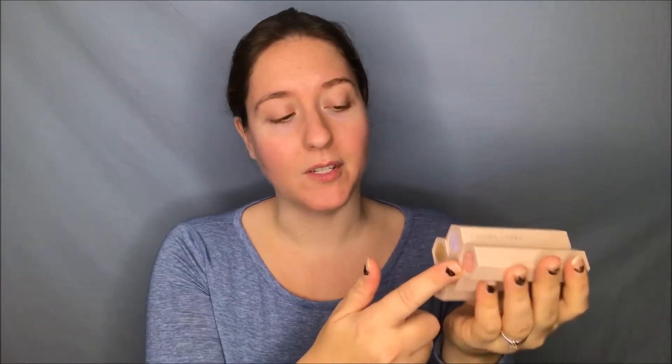I do have the Fenty Beauty Pro Filter Soft Matte Longwear Foundation — I'm in shade 190. I also have several of the matchsticks including Yacht Life, which I can use as a blush, as well as Confetti, Starstruck, Blonde, and Unicorn — all the really lovely shimmery shades.